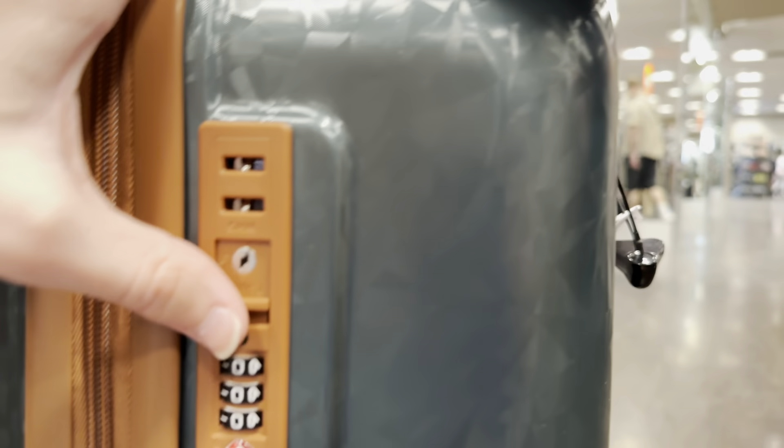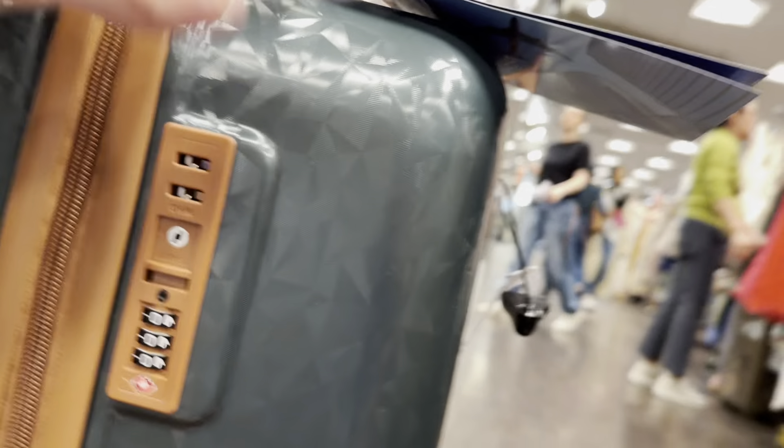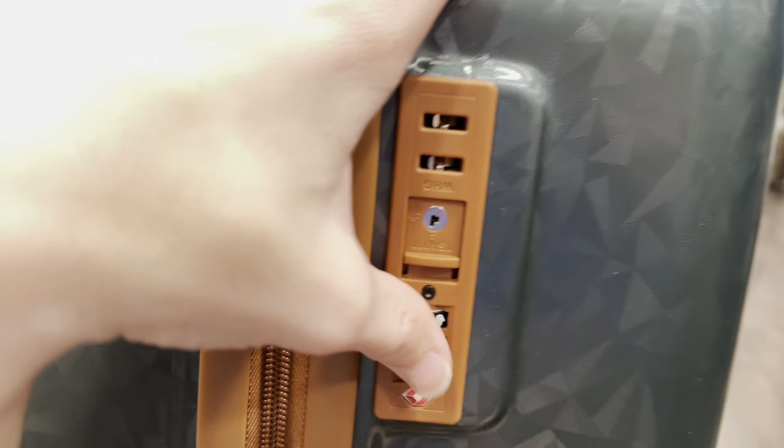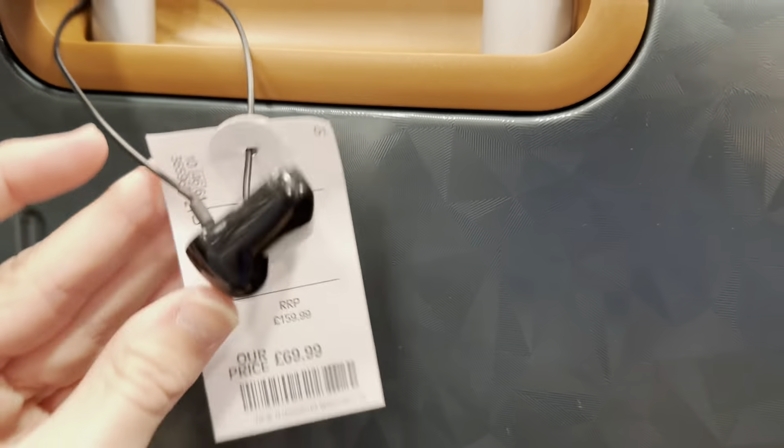One thing I like about this as well is it's durable, it's polycarbonate as you can see, and it's got the lock on it. It's got a combination lock built in, so it says when you put the padlock on it.